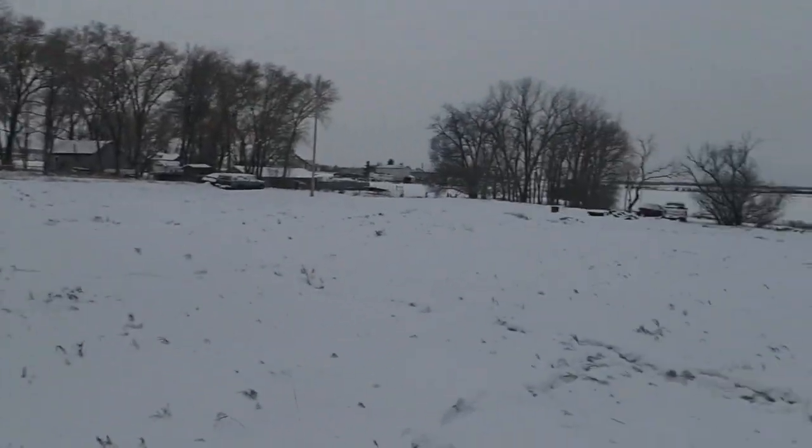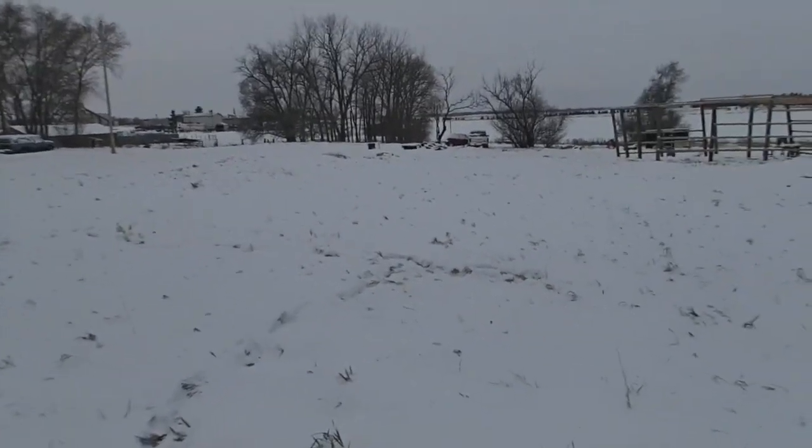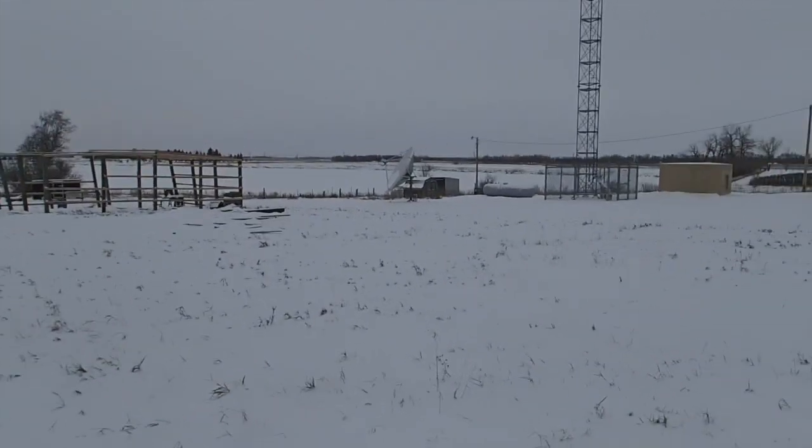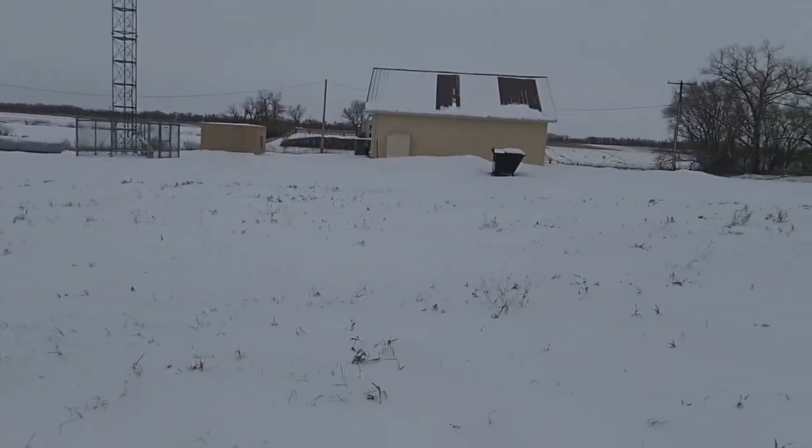Eventually want to get a little homestead going on down here with some chicken coops, honeybees, maybe some goats. We're out in a rural area, so we won't be hassled too much.